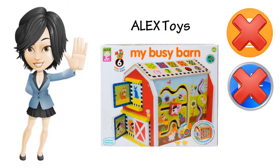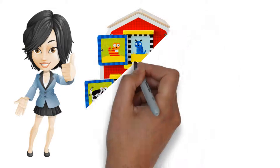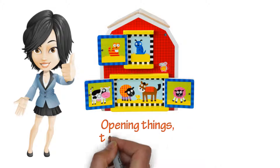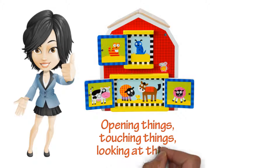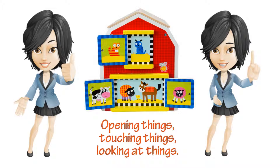No batteries, no buzzing, no flashing. Great toy. I'm so impressed to see this kind of toy anymore. It's so interactive. I have played with this for hours with my little girl. It's been the first toy she plays with for the last few days.